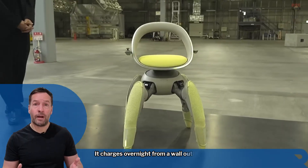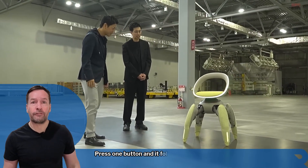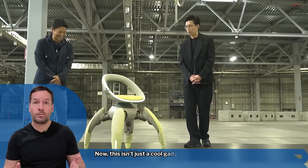It charges overnight from a wall outlet and runs all day on a single charge. And here's the clever bit: press one button and it folds itself into a carry-on size within 30 seconds — perfect for a car trunk or apartment living.